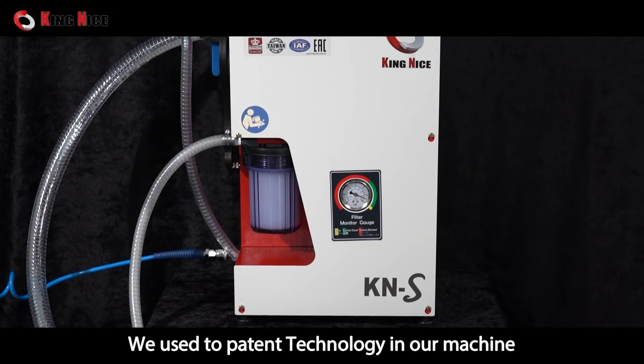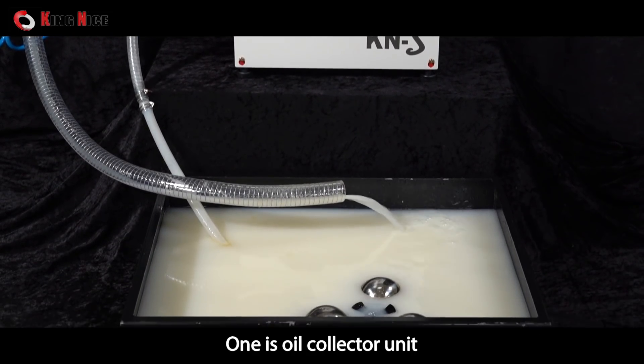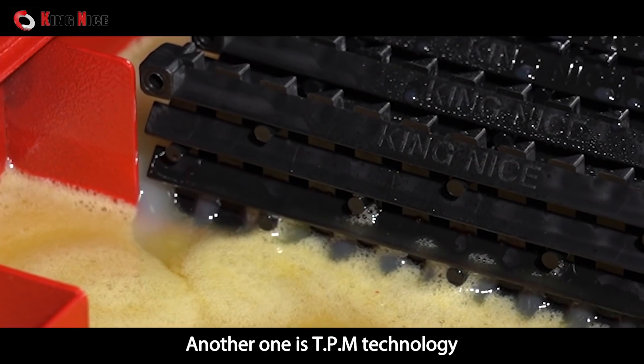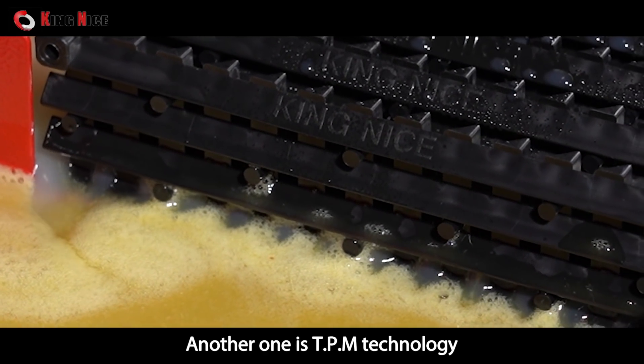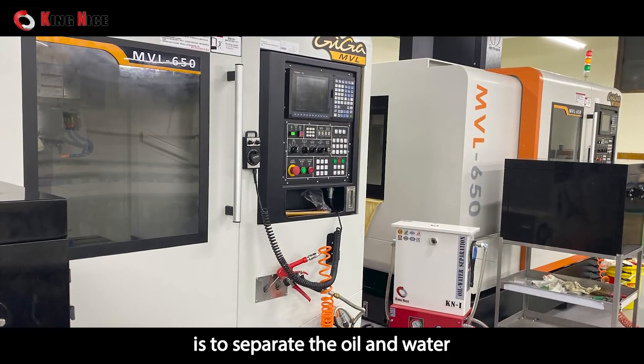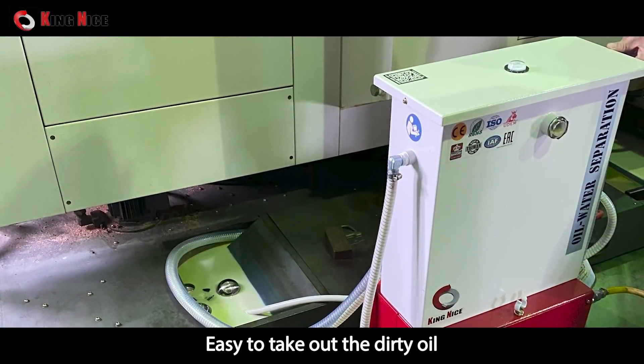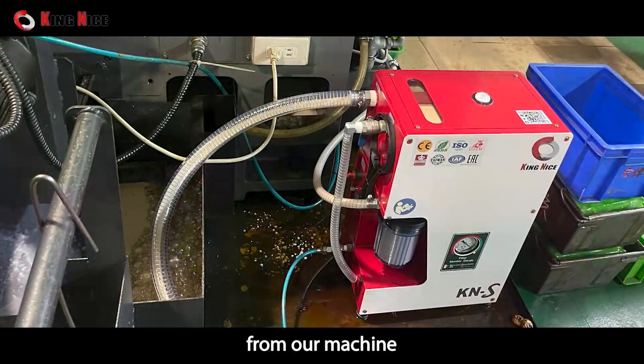We use two patent technologies in our machine. One is the oil collector unit, and the other is TPM patent technology. The TPM patent technology separates oil and water in the coolant tank, making it easy to remove dirty oil from our machine.